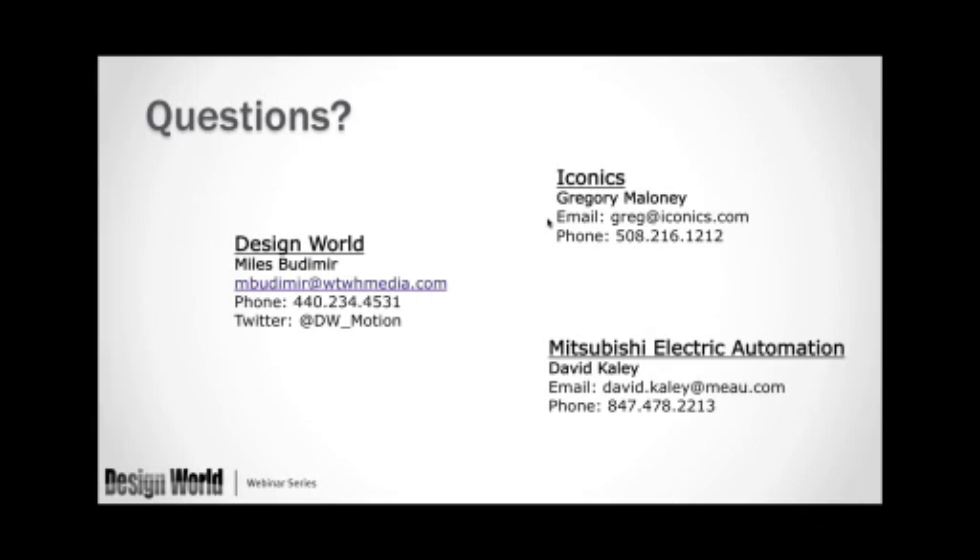Greg: We have a saying here — eat our own dog food. If we're not willing to try it ourselves, why should we tell our customers to? It takes a lot of buy-in. The way I look at the steps is to get the information available — ICONICS is a tool for that — and then once you have that information available, you have to be ready to make decisions and take actions on it. If you're not ready to make actions on it, you're not going to make any savings.